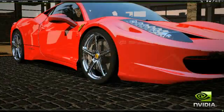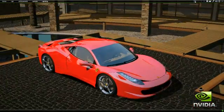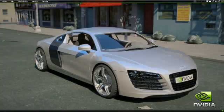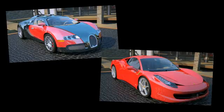Ever wanted to spend hours with some of the hottest vehicles on the road, exploring every inch of their glossy finish, place them in different settings, change paint colors, make modifications, then capture and share each moment in photorealistic images?